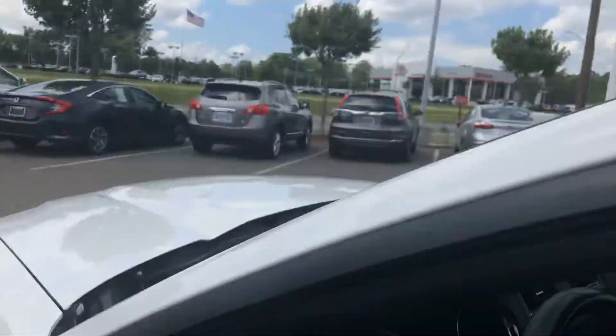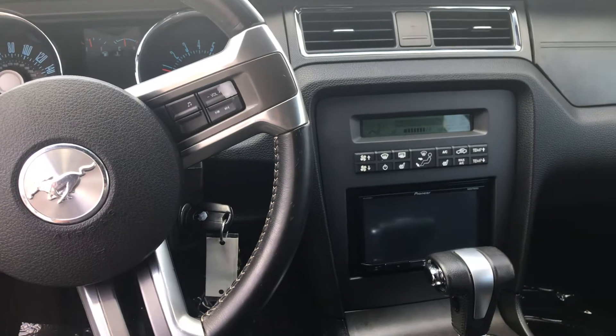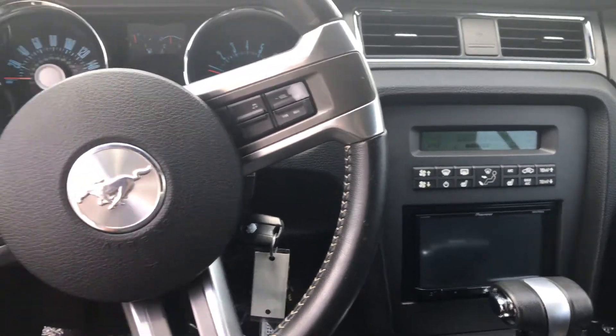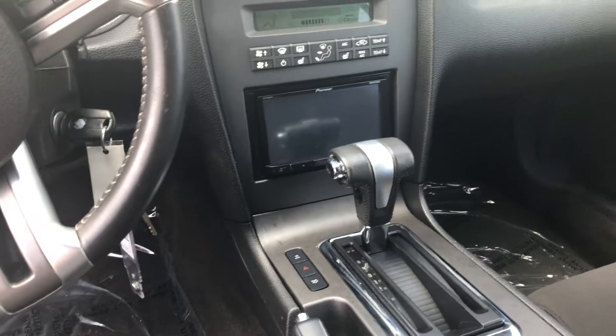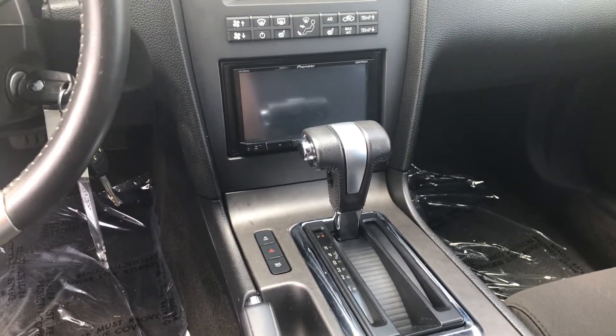Going inside the car, we have AC, heated seats, a Pioneer screen, Bluetooth, headlight settings, and traction control and convertible top release right there near your gauge cluster.